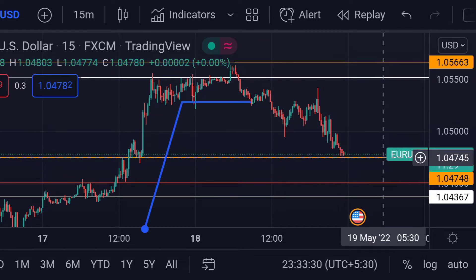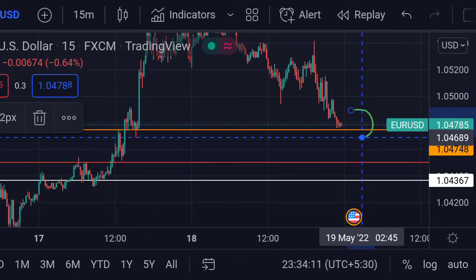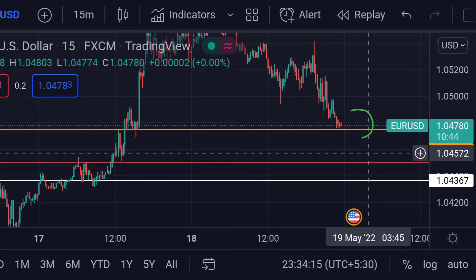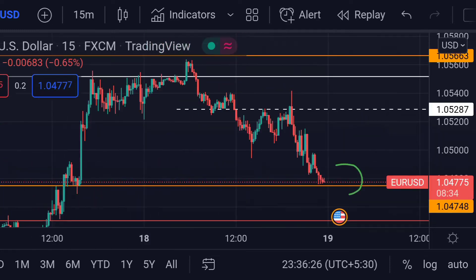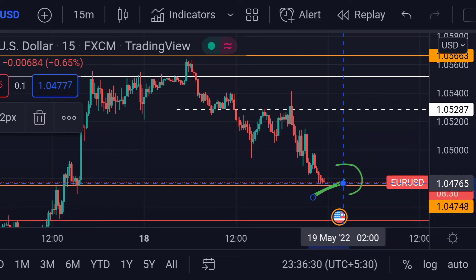The first support is around 1.04745. If the price goes further beyond that support line, we can expect a further fall towards its next support, which is this red line — the weekly pivot at around 1.04504. On the other hand, if the price takes support here, then we can expect a further upside rally.